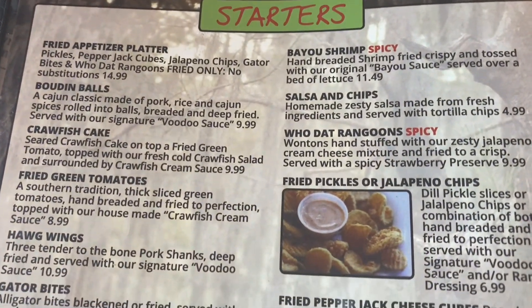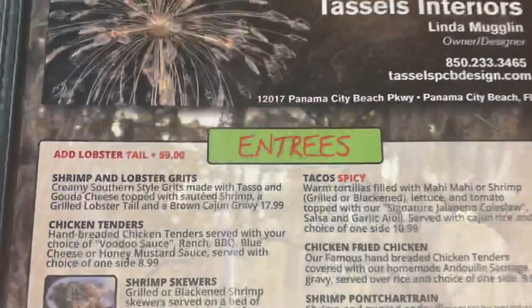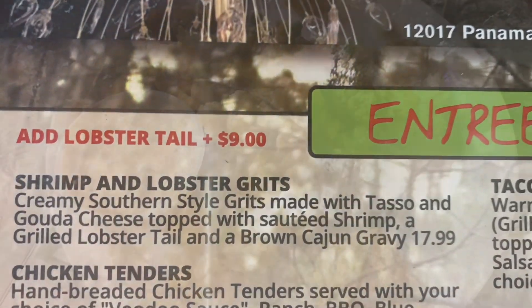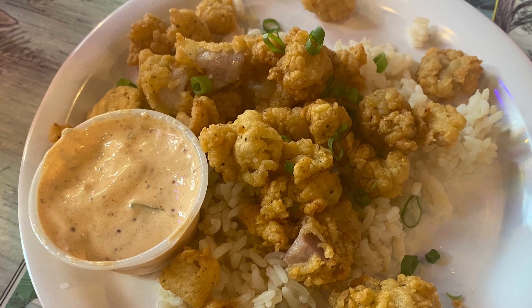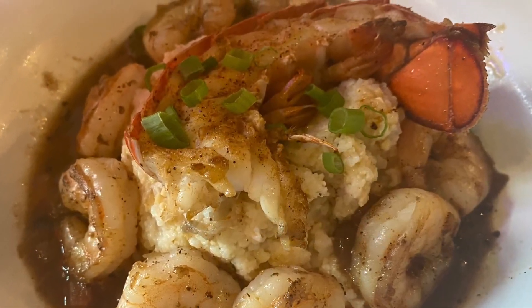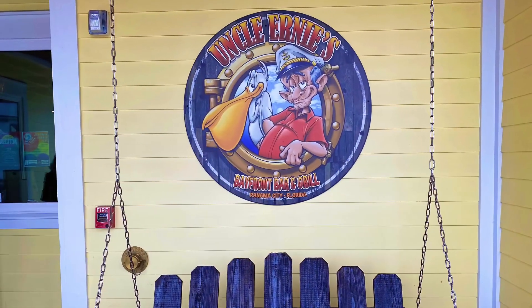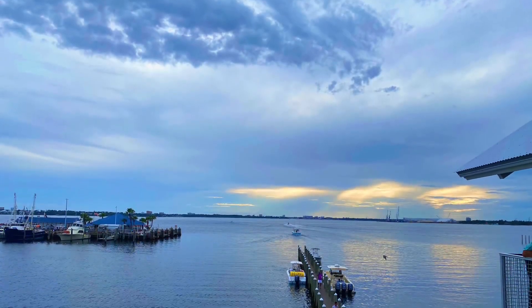Can I get the Mahi Mahi blackened? Another new place we're going to try is Uncle Ernie's — it's on the water and I heard it has live music, so let's go check it out.